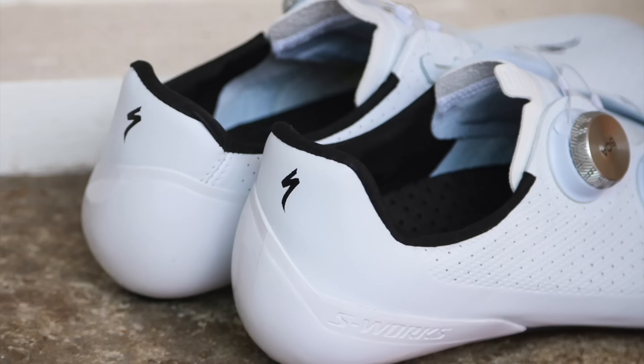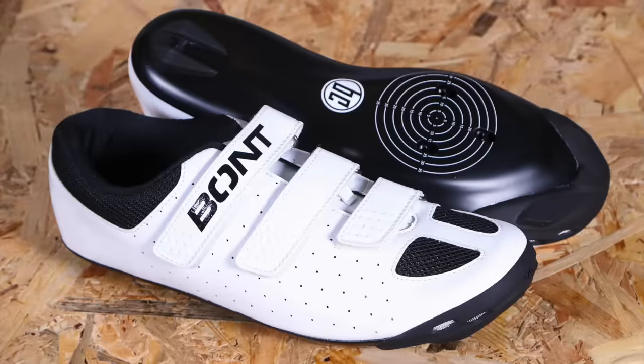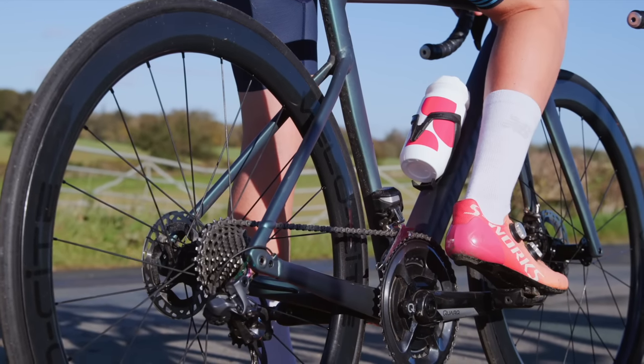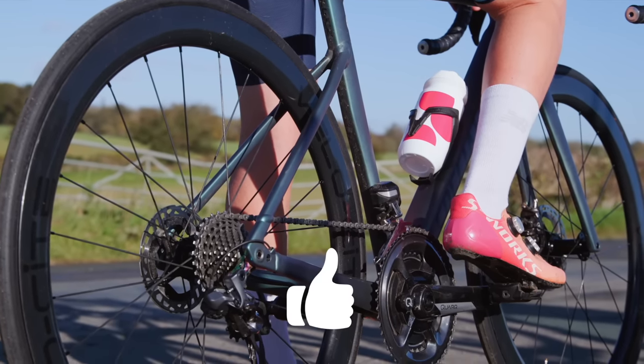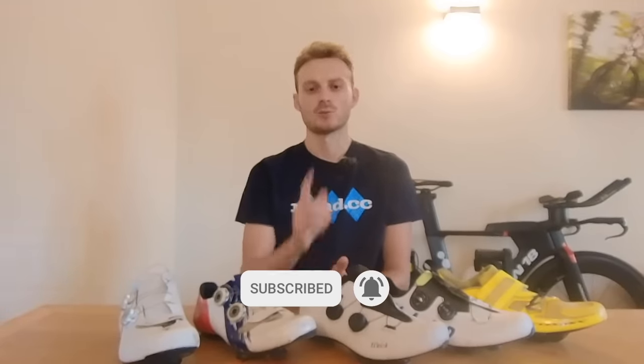If you've looked through these and thought none of them are for you, be sure to check out our reviews of tens of other shoes just this year over on the Road CC website. We're confident there will be something that fits the bill, including gravel, commuting, and touring options. Let us know which ones are your favourite of the six in the comments below, or if you think there's any we've missed that we urgently need to get onto the feet of our reviewers. As always, please give us a like if you found this content useful, and subscribe to the channel for more videos just like this. We'll see you next time.